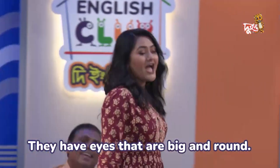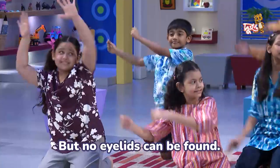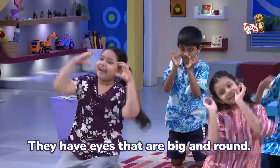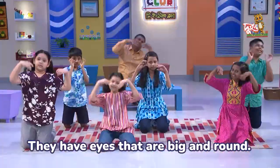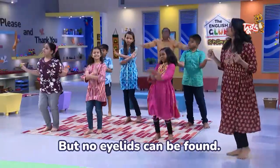They have eyes that are big and round, but no eyelids can be found.